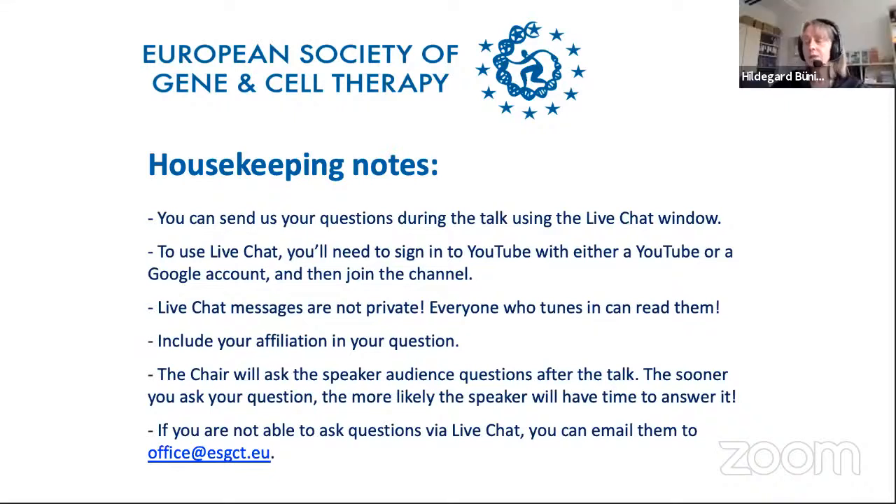Welcome to the E-School of the European Society of Gene and Cell Therapy. My name is Hildegard Bühning. I'm Professor of Infection Biology and Gene Transfer at Hannover Medical School and currently the President of the E-SGCT. Today we are visiting the area of genome editing and we are very much looking forward to our speaker, Dr. Daniel Bauer.